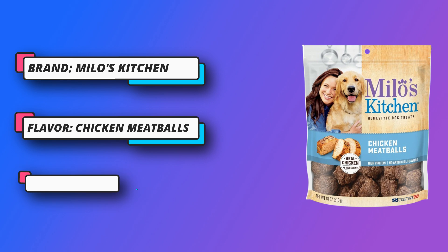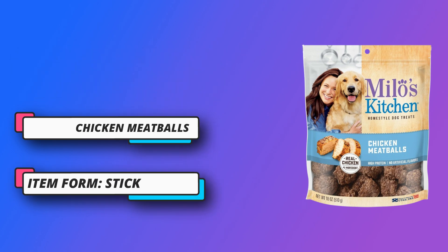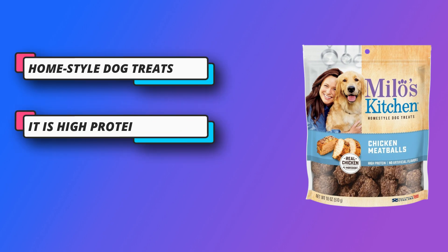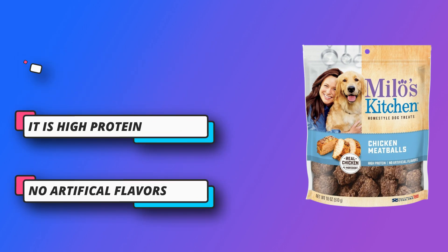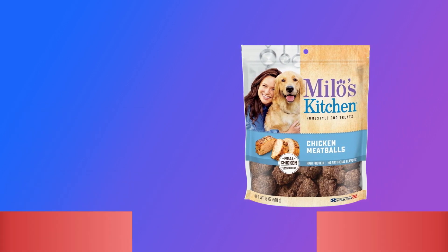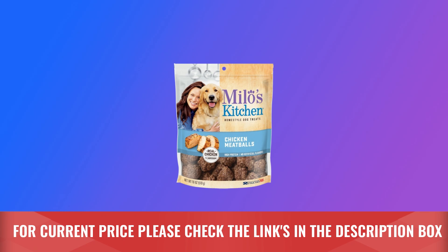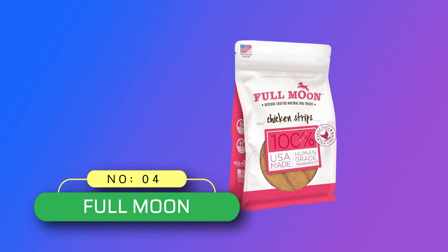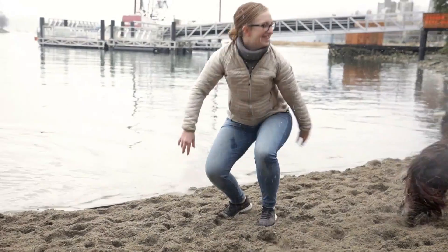Milo's Kitchen uses only high quality ingredients — never made with meat byproducts, artificial flavors, or colors. They're packed with protein to promote lean muscle mass. You can break them in half for smaller breeds or serve whole for larger dogs. For current price, please check the links in the description box.